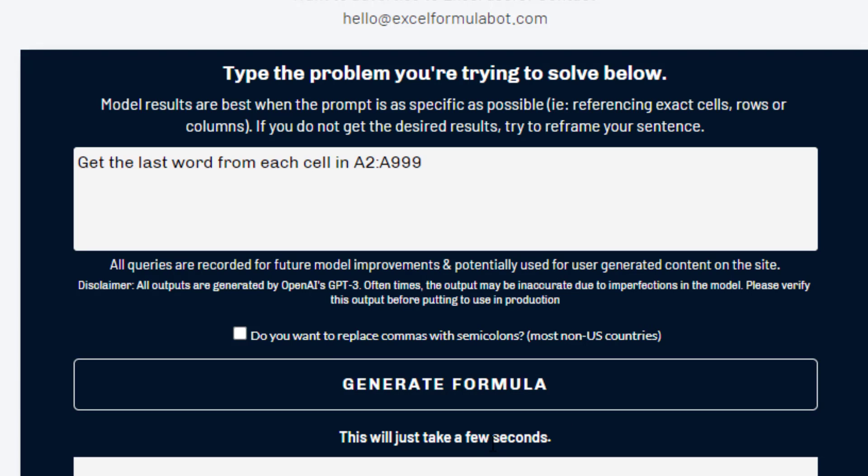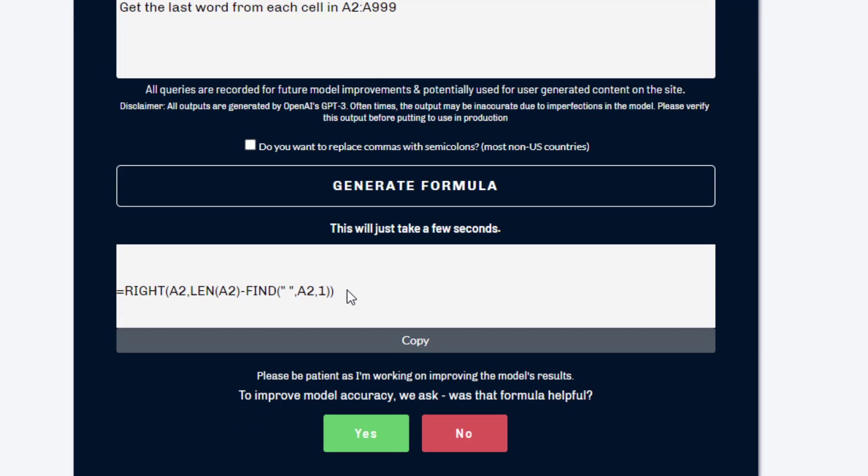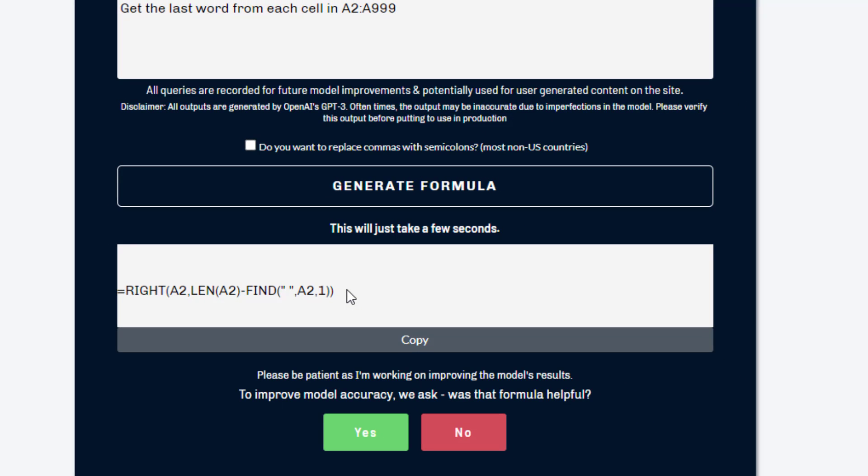It says this will take just a few seconds. And check this out — that's a valid Excel formula. The RIGHT of A2, the LEN of A2 minus the FIND. Now this is going to work for anything that has a name like 'Bill Jelen,' but it's not going to work if there were three words. But still, this is fairly amazing.